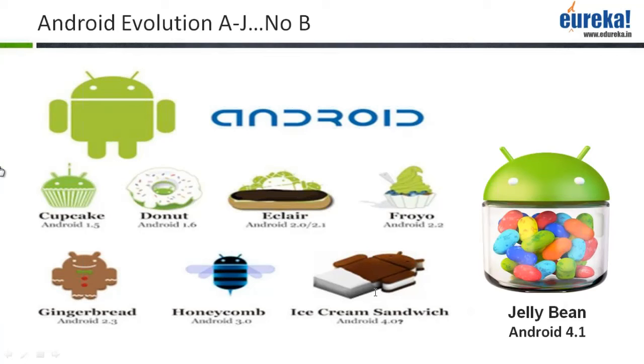Majority of you have got it correct. It is the HTC G1 that was launched by Android, and it was launched in October 2008. There has been a very steady progress in terms of versioning — in October 2008 the first one came, which was Cupcake, and now they have already launched the Jelly Bean.